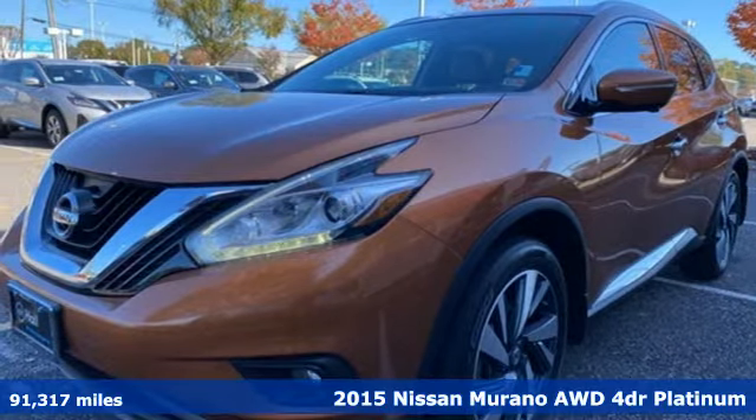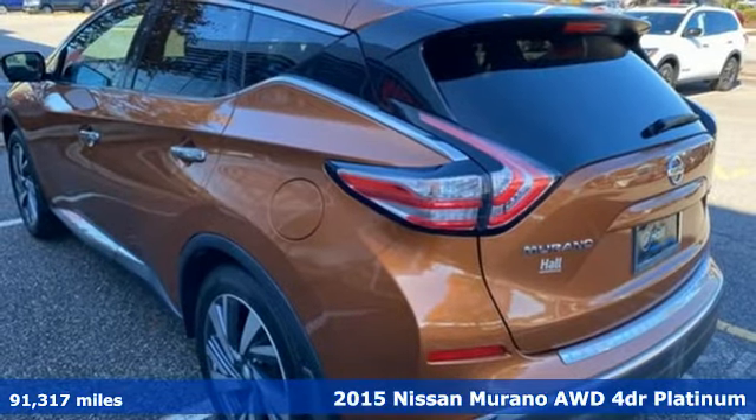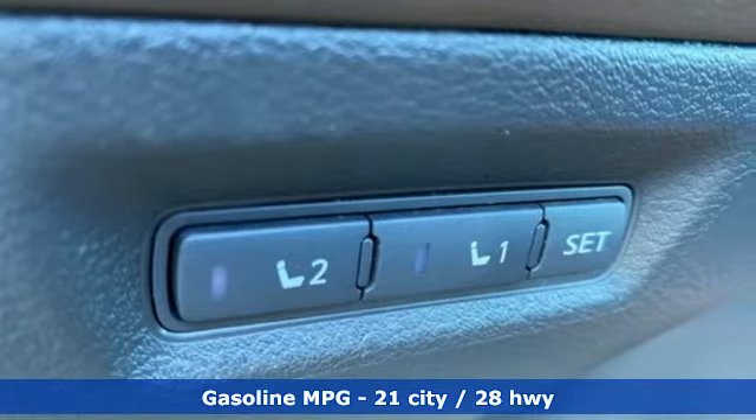It's a 2015 Nissan Murano. The design looks as if it was shaped by the wind, and that philosophy continues inside where driving is a breeze and so much fun you'll howl.